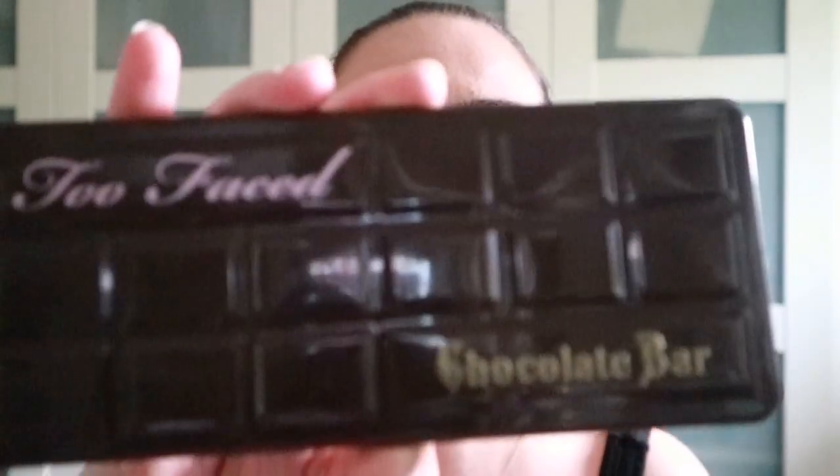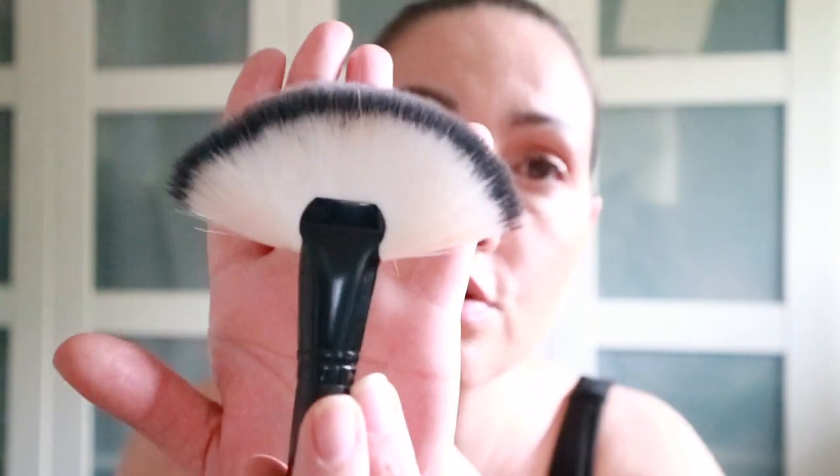Two Faced Chocolate Bar — I use that shade for highlight and I think it works, I think it looks good, so that's what I do. Okay, so with the fan brush, just the one offline, and pop on the highlight.